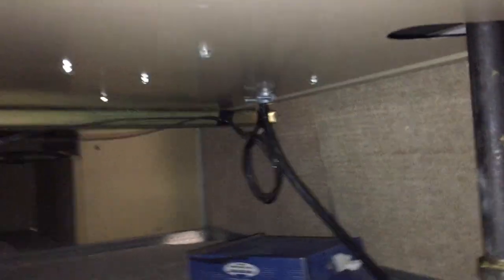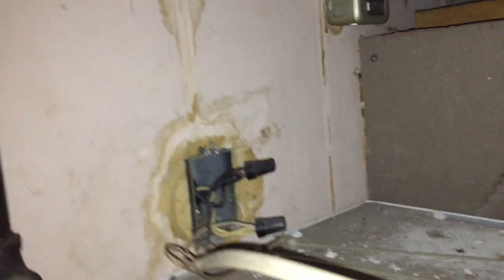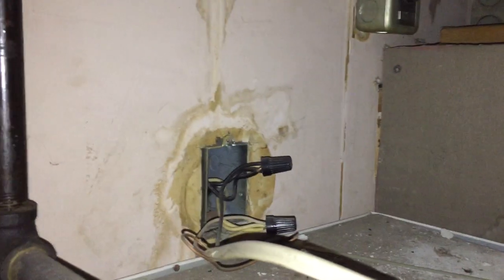Lots of surprises up here. There's the single insulated conductors right there. Always fun going above the suspended ceiling. These NM cables might have been okay to be installed above the ceiling at the time, but they're not supported properly, that's for sure.